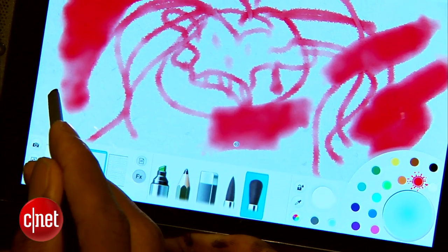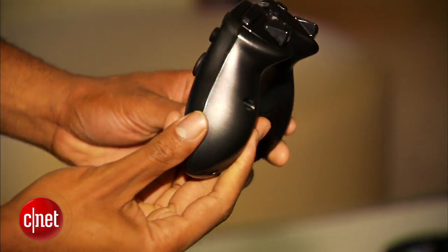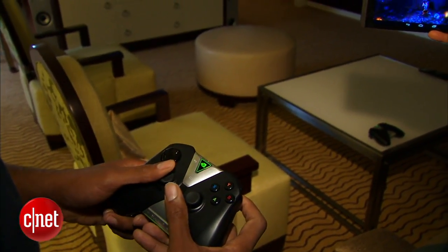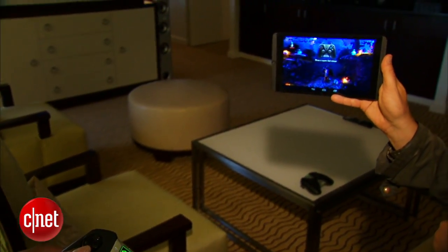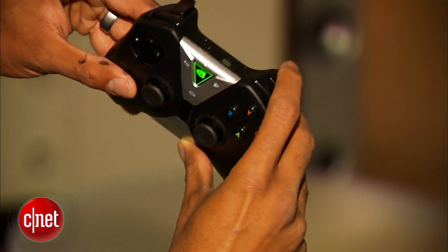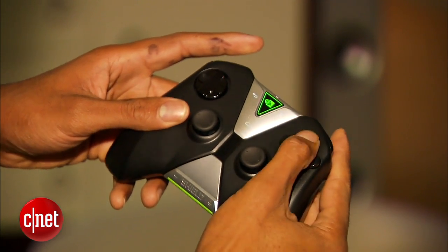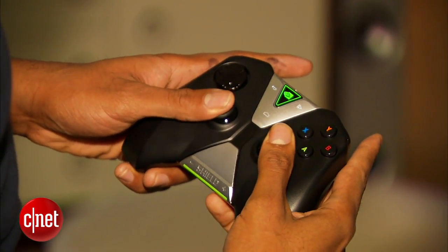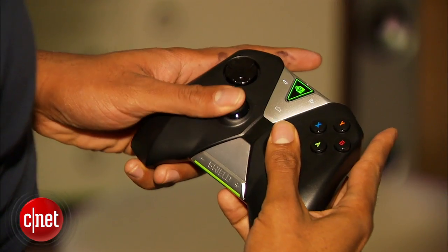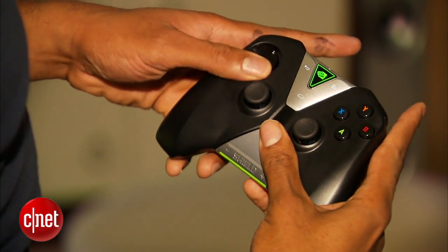The tablet is fully functional on its own, but the controller is optional this time — it costs $59 and feels a lot lighter than the original NVIDIA Shield, of course, because there's no screen. The buttons have a nice resistance to them, the triggers feel nice, the bumper buttons feel pretty good, and the face buttons are pretty snappy. The analog controls have a good amount of resistance, and the control pad is a little bit loose for my taste, but still feels nice.